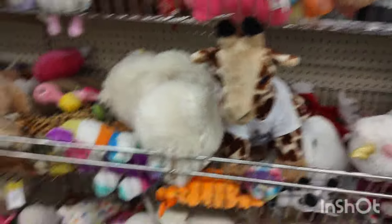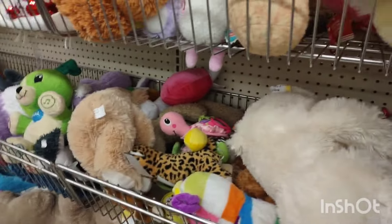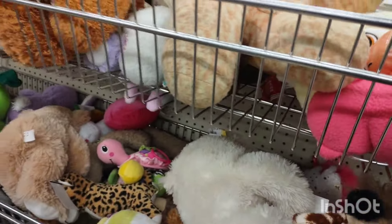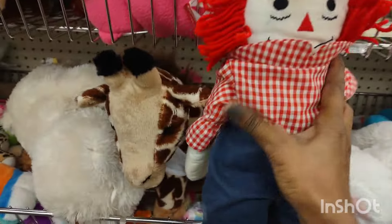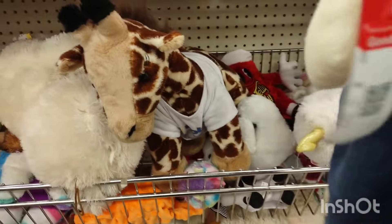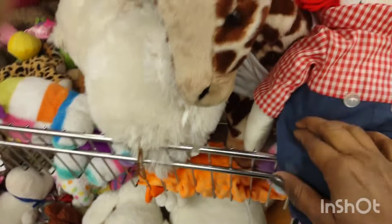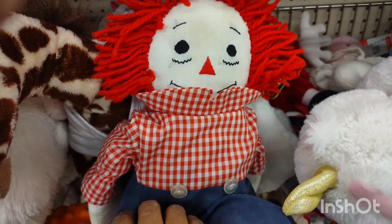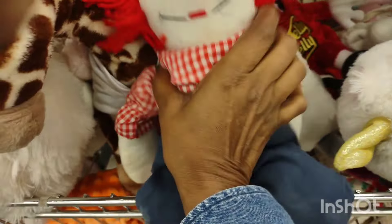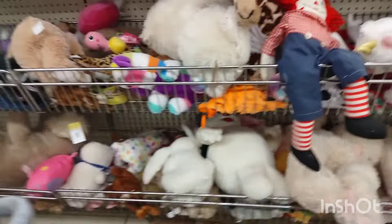Beautiful giraffe. Beautiful elephant. I didn't find his mate — that's Raggedy Andy. I didn't find Raggedy Ann. If she was there I would have purchased the two of them. That was beautiful and it was a vintage one — not modern.